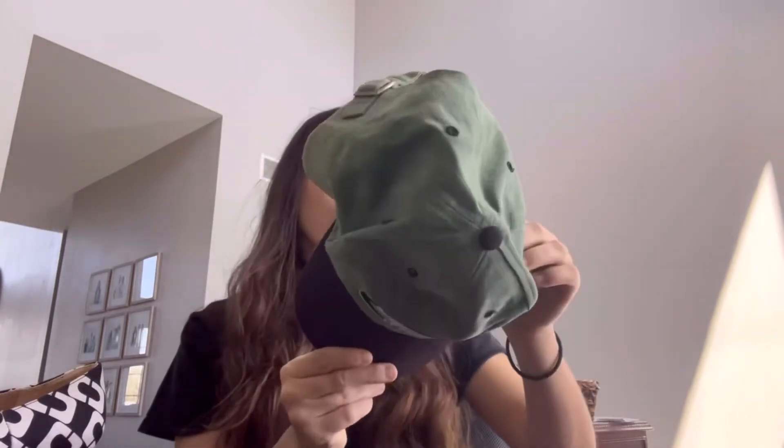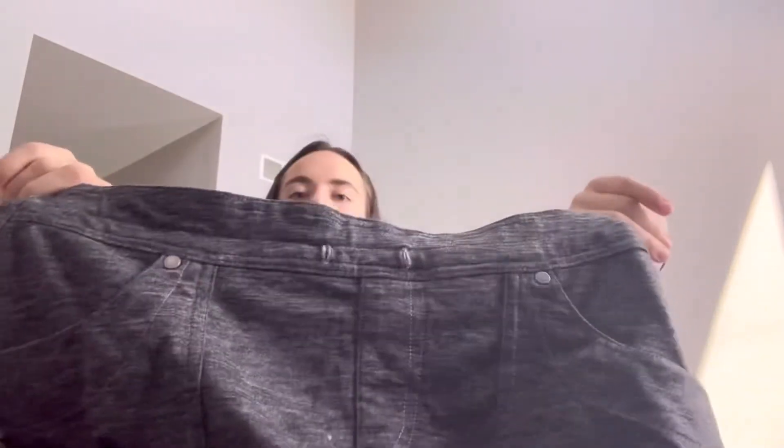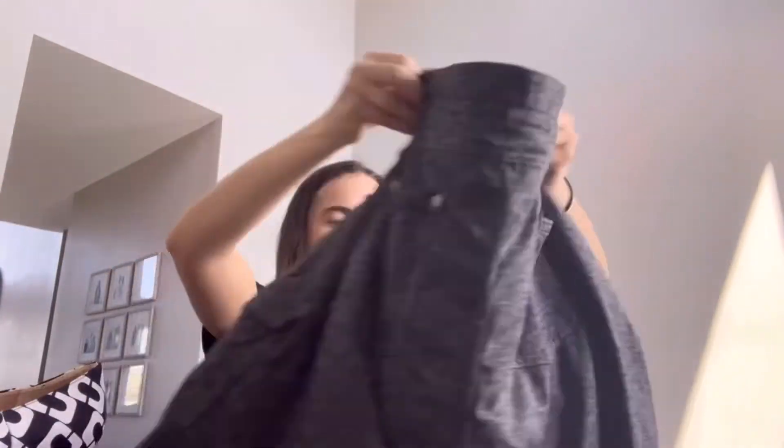Another hat — a Michigan State collegiate licensed product. And a cool skirt, size small. It doesn't have the drawstring, but that's okay. It will still sell — I just know it.